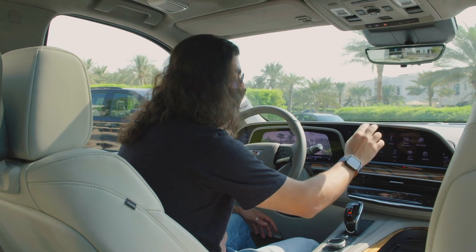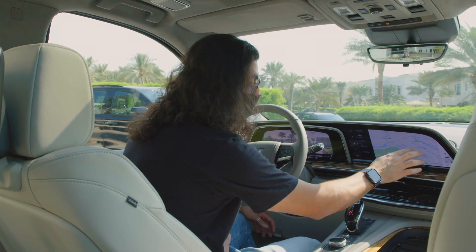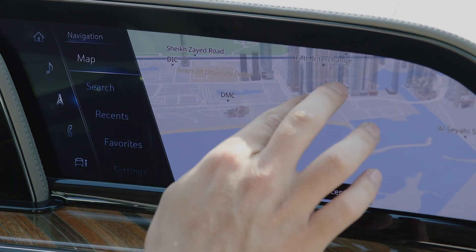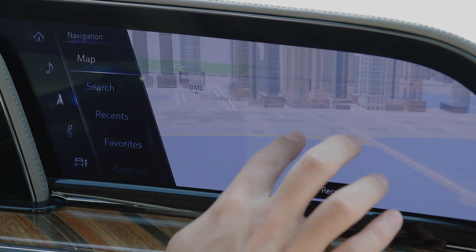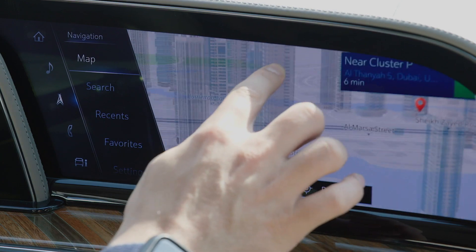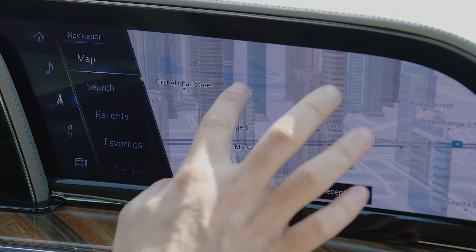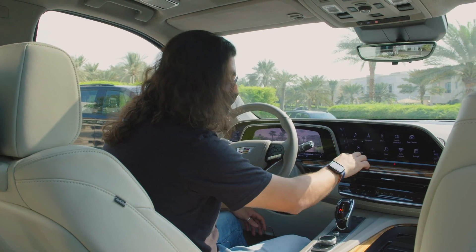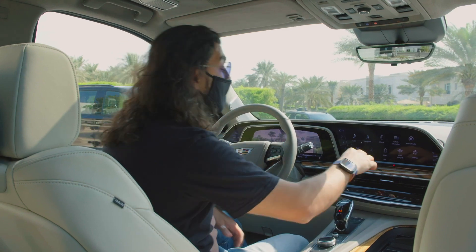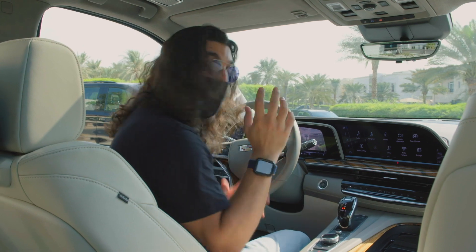Coming back to the center display — this one is primarily where you'll control audio and navigation. If we jump in here, you've got nice 3D navigation. Look how beautiful it looks — you can zoom in, get right on the road, and figure out where you're going. You've also got your audio controls, and you've got Apple CarPlay, which also works wirelessly by the way. That's not something all cars offer.